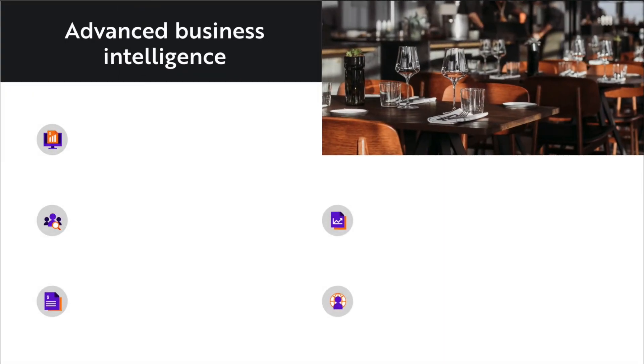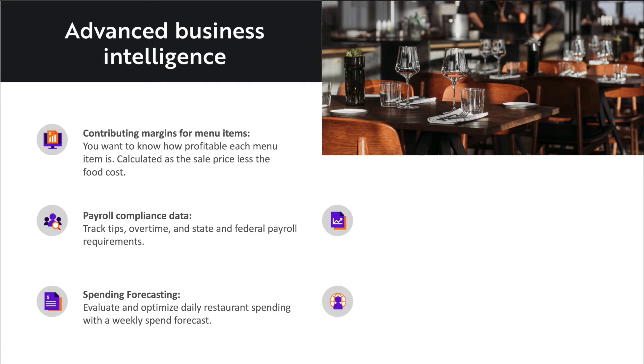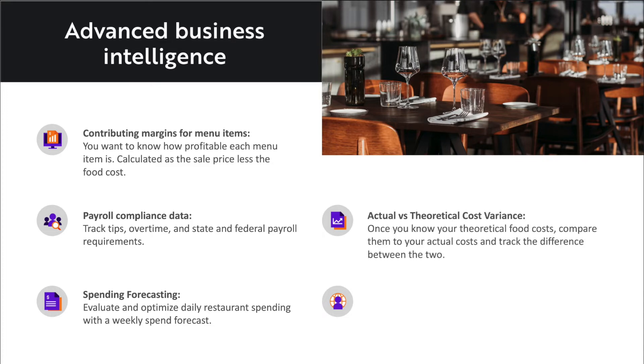Now for a little bit more advanced business intelligence. Things like contributing margins for menu items — you want to know how profitable each menu item is, calculated at the sales price less the food cost. Payroll compliance data, things like tracking tips, overtime, and state and federal payroll requirements are just a few to name. Spending forecasting: evaluate and optimize daily restaurant spending with a weekly spend forecast. Actual versus theoretical cost variance: once you know your theoretical food costs, you can compare them to your actual costs and track the difference between the two. Supplier intelligence: easily track product price trending, manufacturer deviations, and contract compliance.